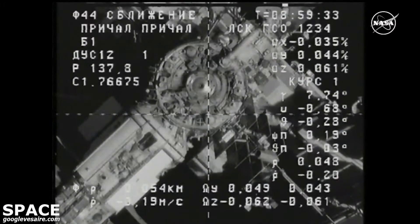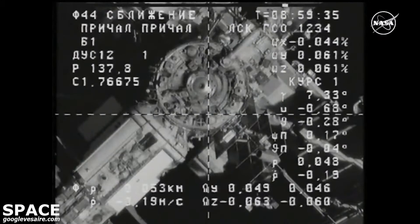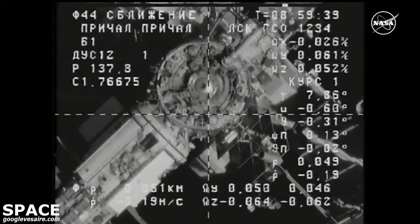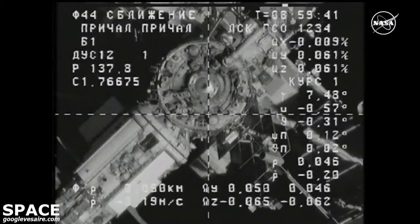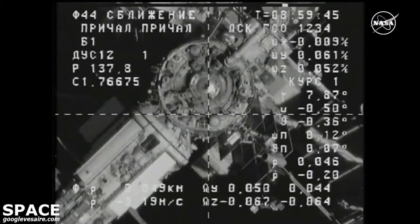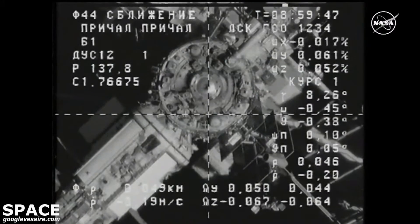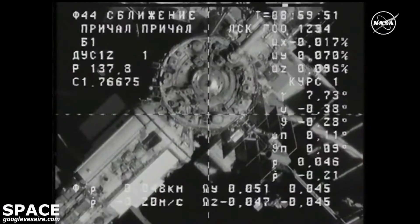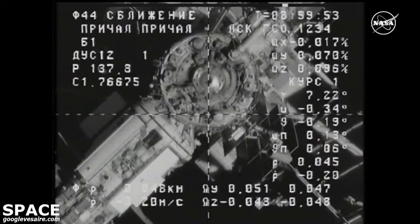Progress now 50 meters away. You can see right at the bottom of the cylindrical aft port of Zvezda is that cross-haired target. That is the docking target that the KURS automated rendezvous system hones in on to provide the final proper alignment for contact and capture.